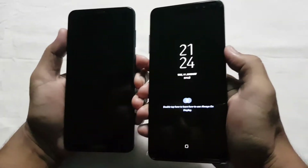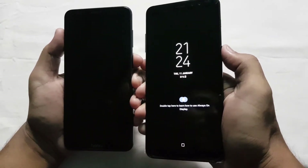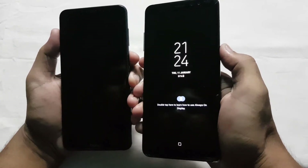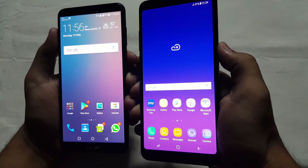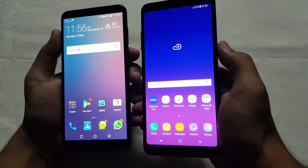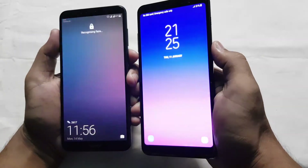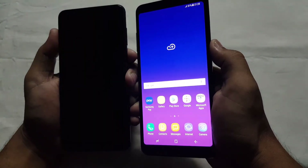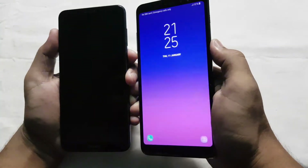Both devices have face ID, so let's check which one is better and faster. I have already enrolled my face on both. One, two, three — the Samsung recognized my face faster than the Honor, and each and every time the Samsung unlocks the device accurately. So the face ID is really nice in the Galaxy A8 Plus.